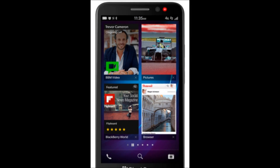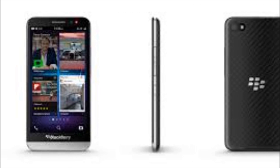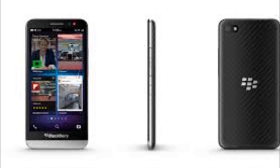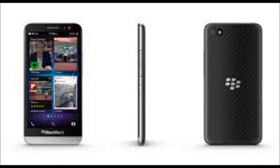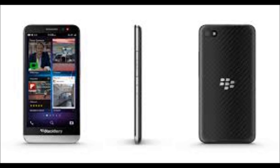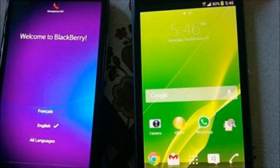Now, if you were left underwhelmed by BlackBerry's first BlackBerry 10 smartphone, the Z10, you're not alone. Sales figures for the device apparently have been dismal, and even the more traditional physical keyboard-touting Q10 didn't exactly fly off store shelves. With the Z30, however, BlackBerry decided to make a larger splash.